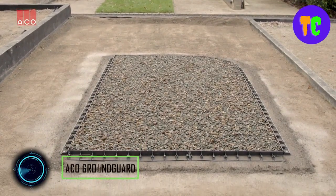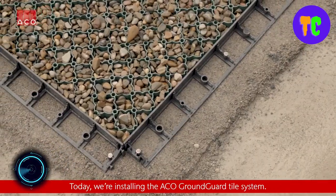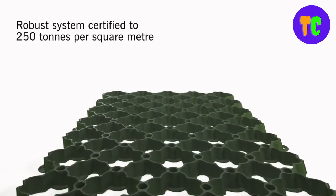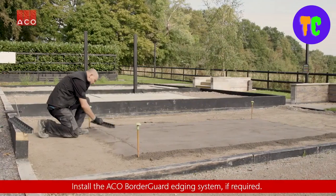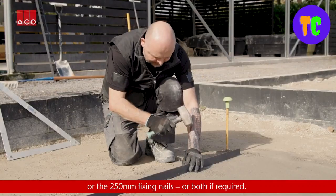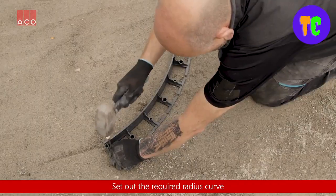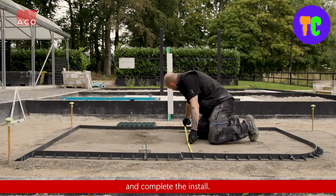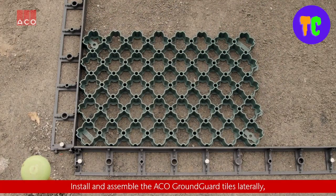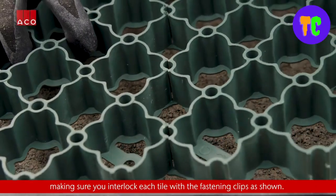This ground reinforcement grid tile is a lightweight ground reinforcement system designed for grass or gravel stabilization. Manufactured from 100% recycled polyethylene, this type of system helps to reduce the risk of potholes, rotting, or grass damage. Suitable for a wide range of applications that require ground reinforcement such as shade bases.